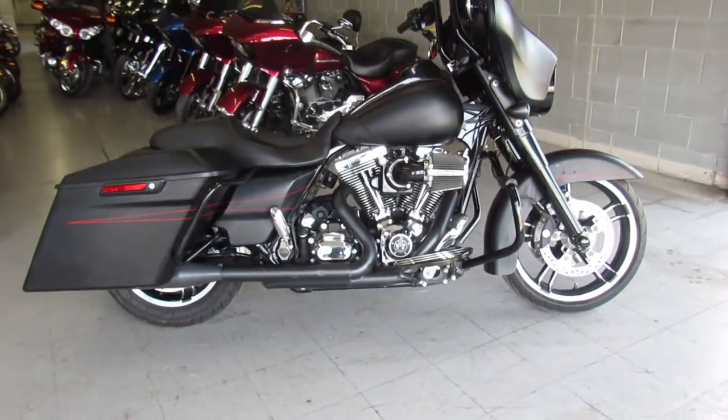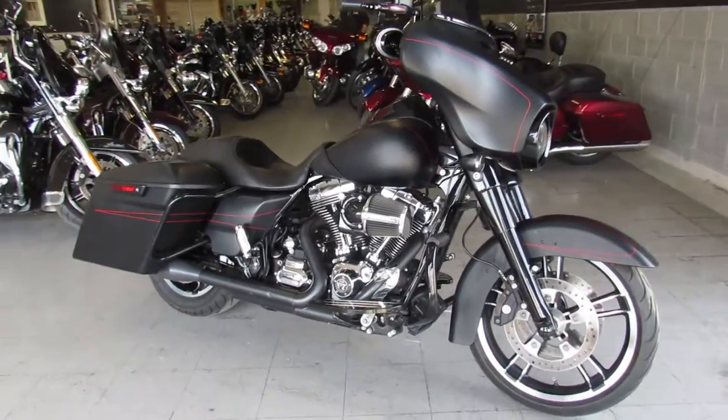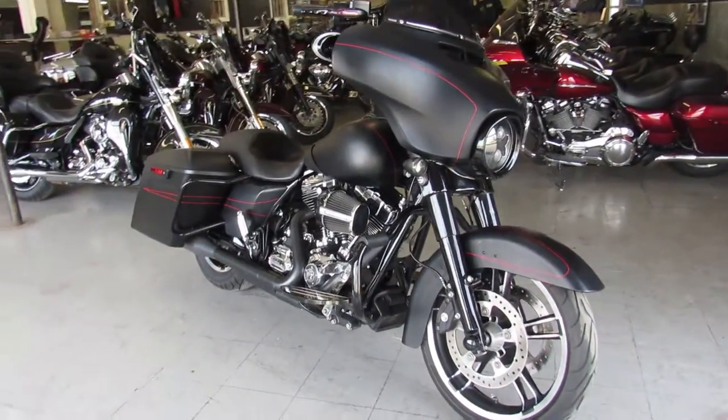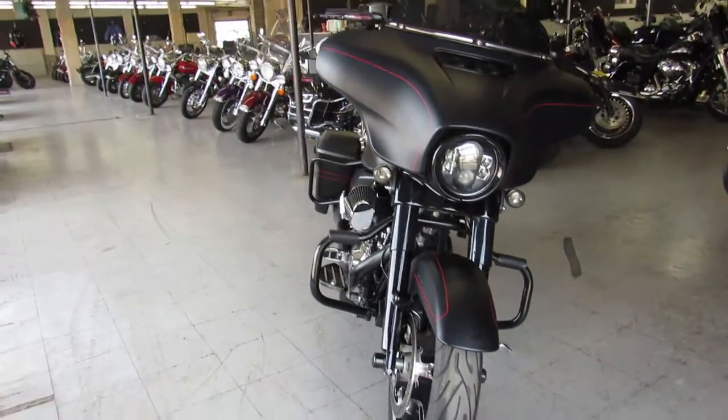Hey guys, ApprovalPowerSports.com here doing some videos on the Harleys we just got in. Got a nice one here, it's a 2016 Street Glide Special. It's got extended saddlebags and much more guys, take a good look at this one.